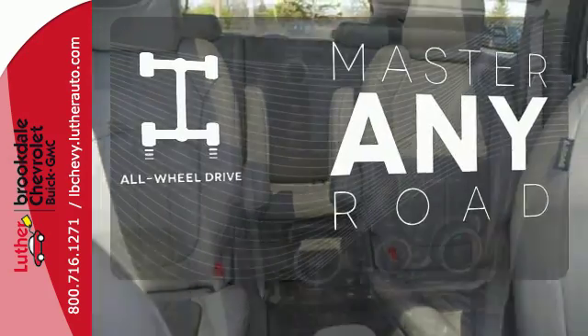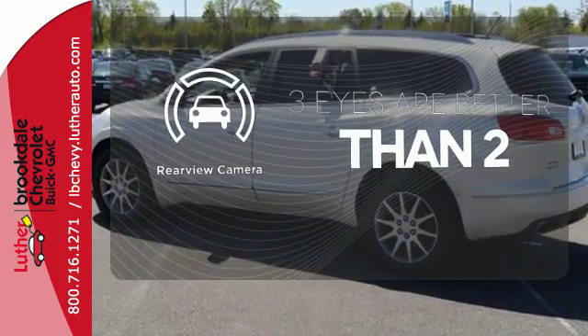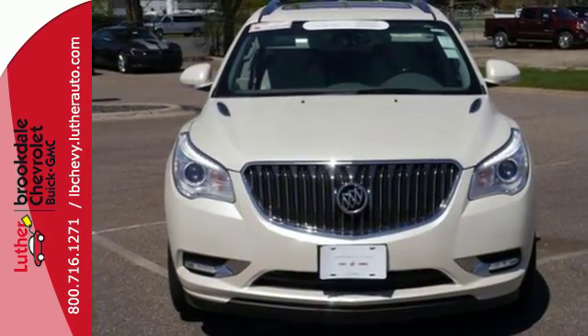Control the road with all-wheel drive. Let your music envelop the cabin with the Bose sound system. The backup camera gives you a clear picture of what's behind you. You deserve only the best, and this 2013 Enclave is the most premium vehicle on the market.